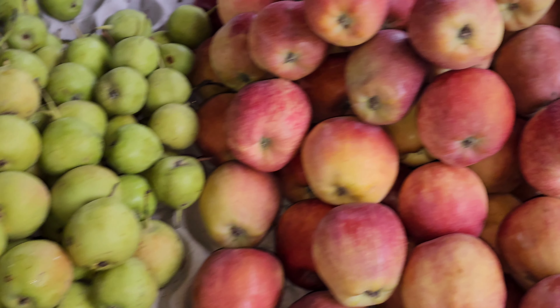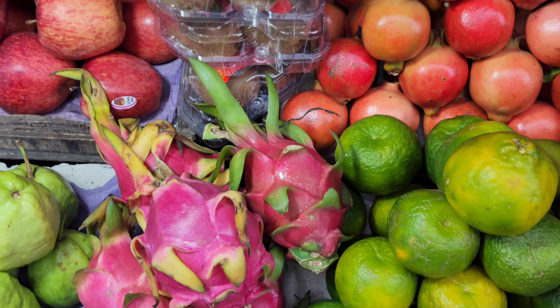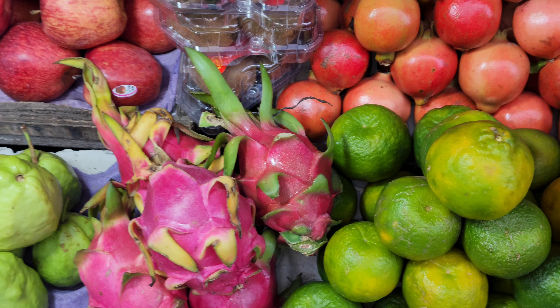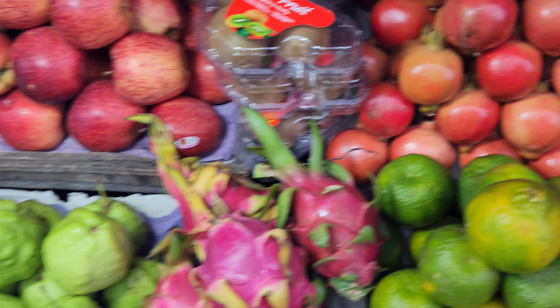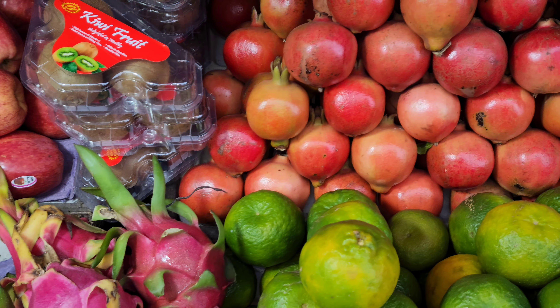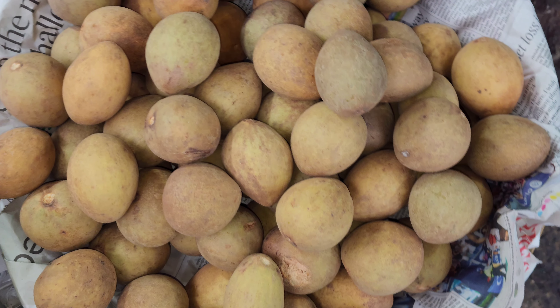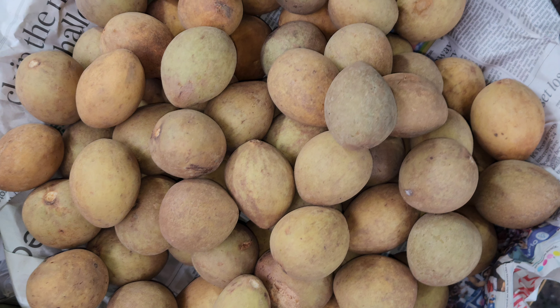Now we are seeing beautiful apples. I have recorded this video in HD quality. These are dragon fruits at the center, oranges at the right, peru — that is guava — at the left, and pomegranates at the right top. These are chikus, and now we are going to see cucumber.